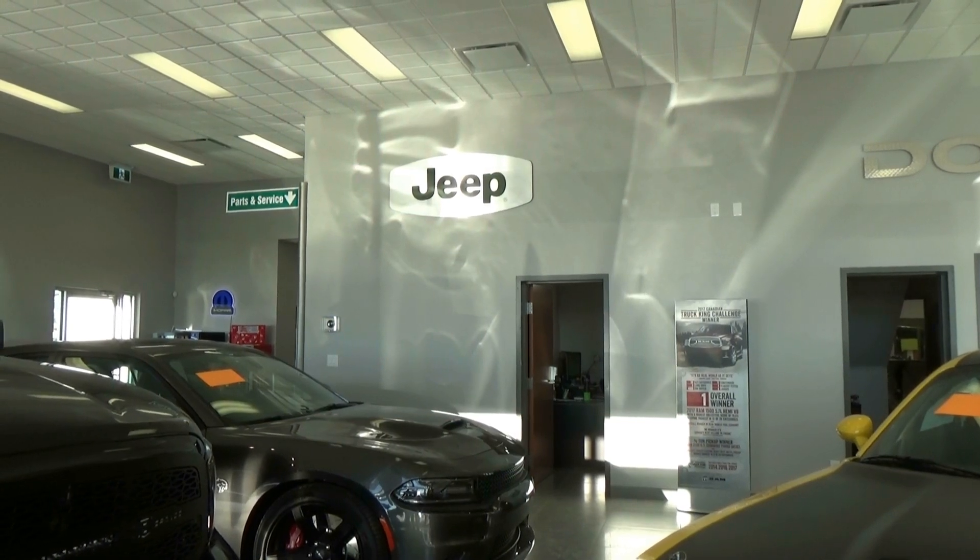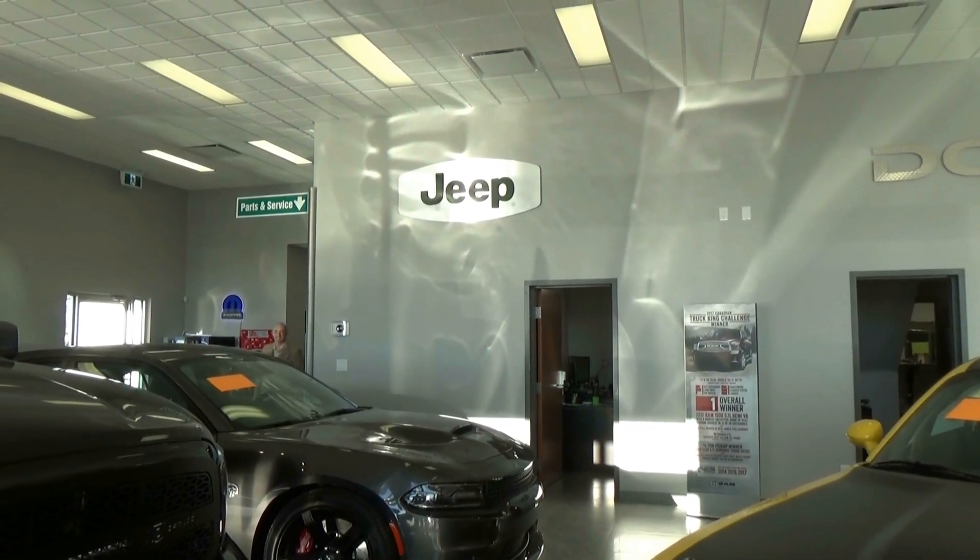Here they come on from the dealership in Indian Head, it's The Price is Right. And here's your host, Rob Parker.